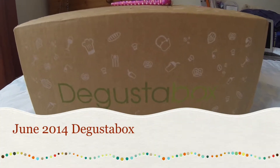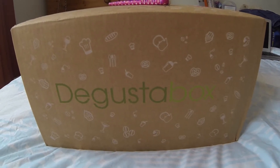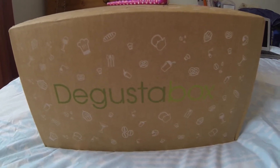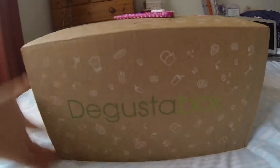Hello guys! Today my Degusta box for the month of June arrived, so I'll be doing an unboxing for you. Here we go!